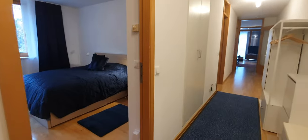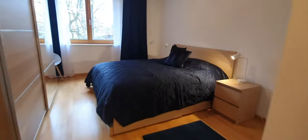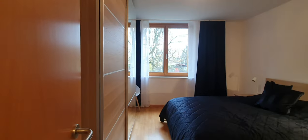Here we are. This is the hallway, this is the main door. Here is bedroom number one. You have a double bed and a wardrobe.